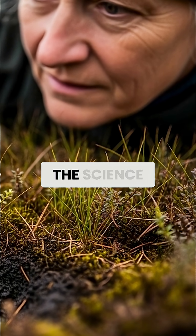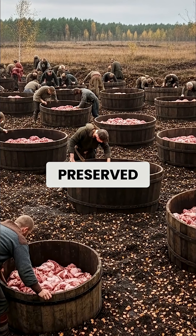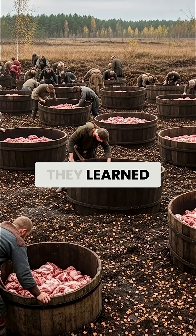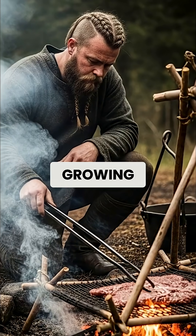Vikings didn't understand the science, but they recognized through generations of observation that certain bogs preserved food while others didn't. They learned to identify the right conditions by smell, appearance, and the types of plants growing nearby.